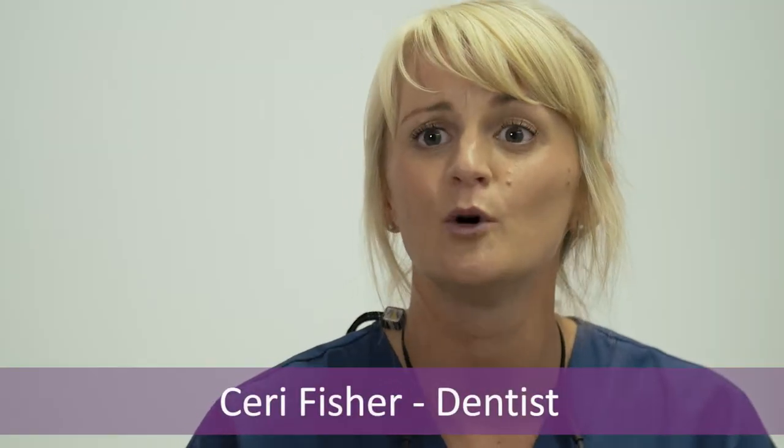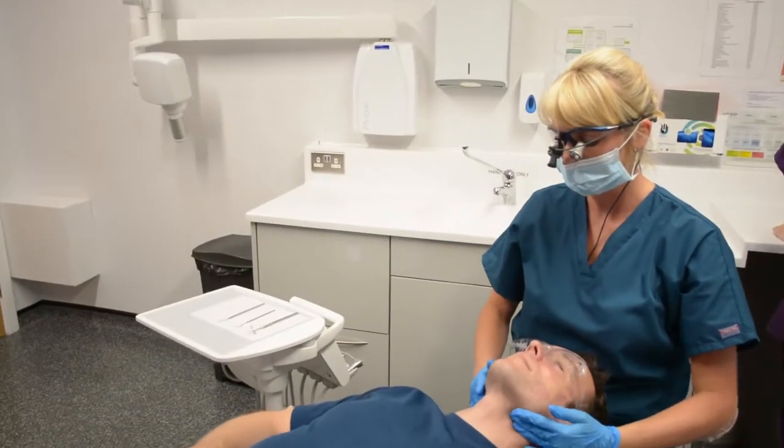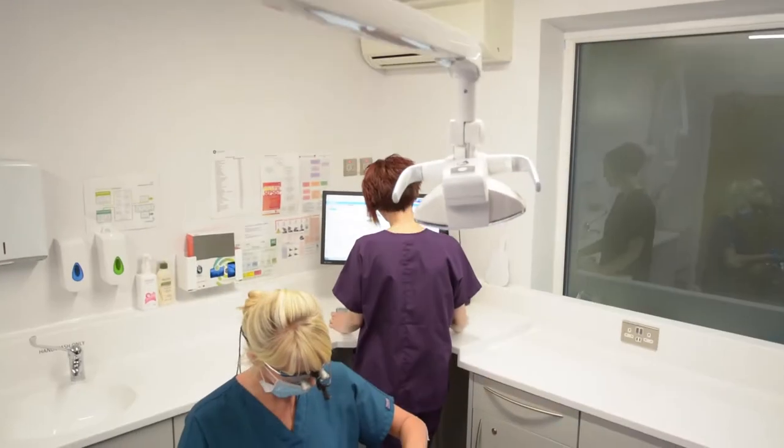During a dental checkup we look at more than just the teeth — we look at the whole head and neck area, looking for lymph nodes, salivary gland issues, swellings, bumps and lumps.